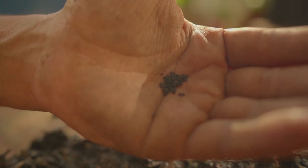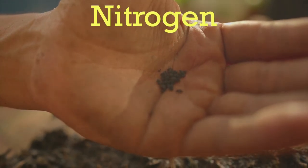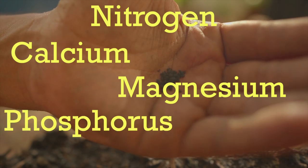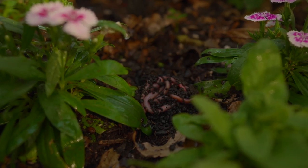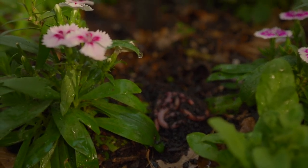The castings, or worm poop, contains more essential nutrients like nitrogen, calcium, magnesium, phosphorus, and potassium than the original soil itself. Meaning earthworms can give your plant the most nutrients it needs to be strong and healthy.